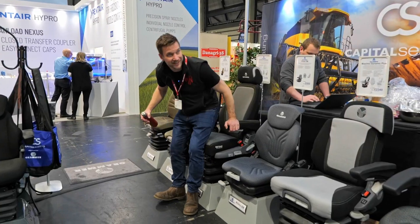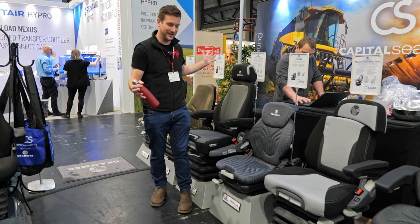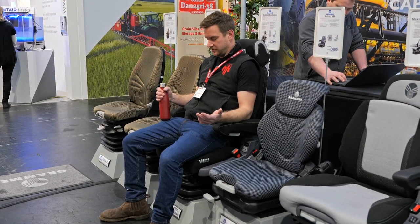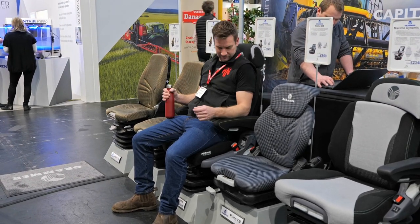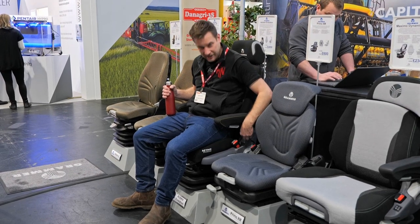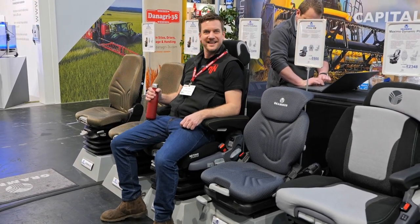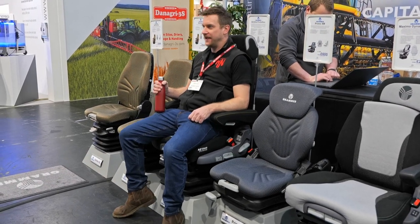On the Grammer stand and this is supposed to be the top seat in the world, so I'm going to sit on it because it does lots of special things. Oh, it's pumping me up - obviously someone lighter was sat in it before me. It's got air cooling, heated seat, and lumbar support adjustment - all electric on the side. It's like an armchair - sitting here all day, right feeling like you're bailing. Proper.